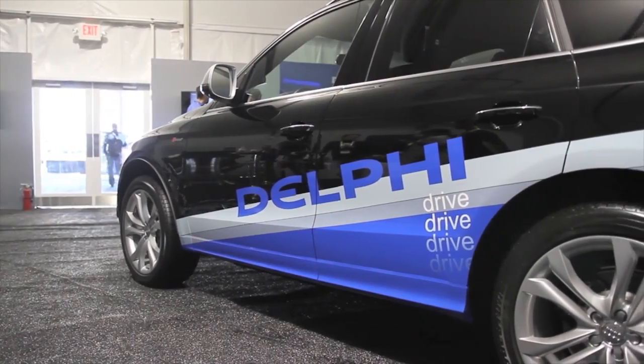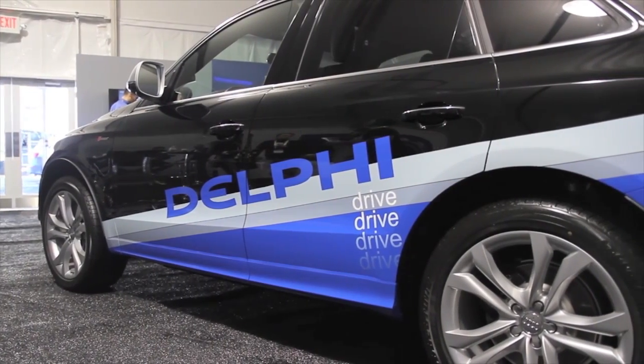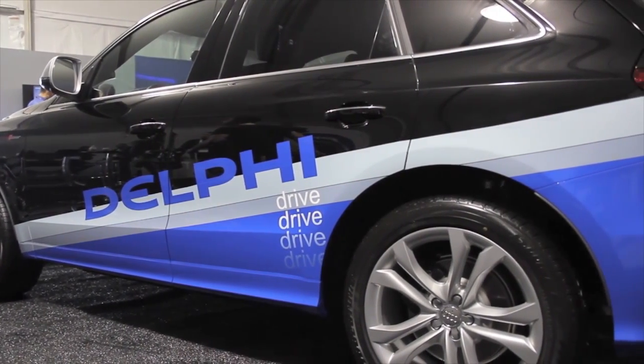Thanks Miles. This is Delphi's automated driving Audi SQ5. We call it Delphi Drive. Really it's a development platform that enables us to bring new automated driving technologies to market.